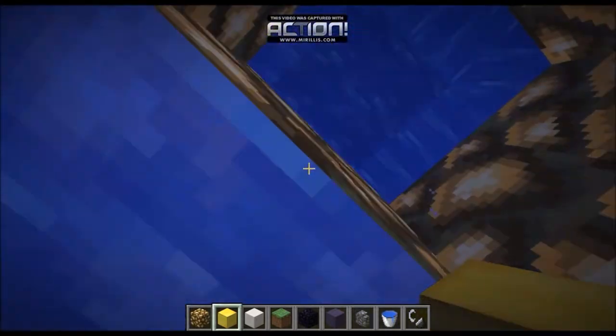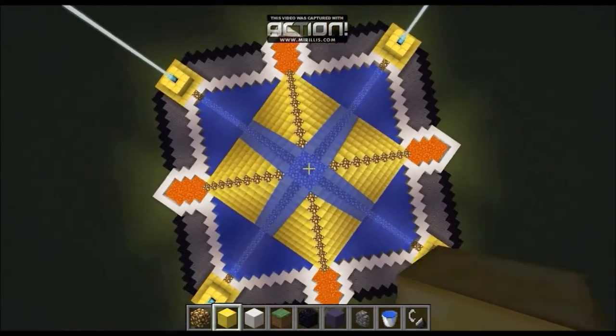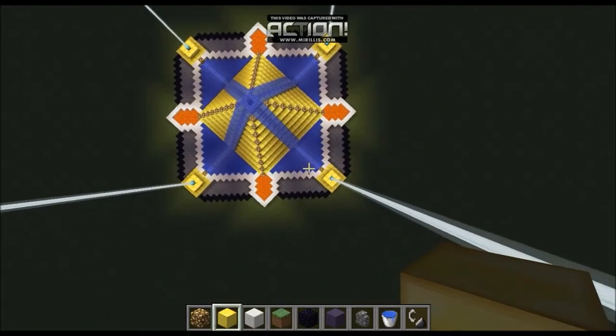Cobblestone which looks exactly the same as when we go up — glowstone. So that's pretty much it for this extreme structure.